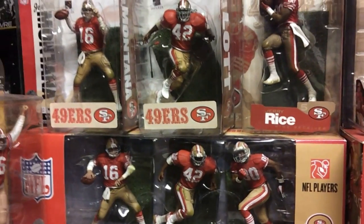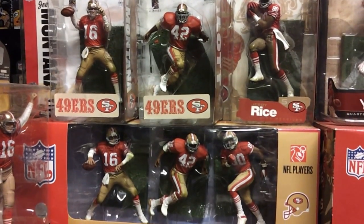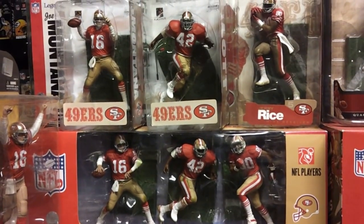Been a while since they got another one, but they had a good season last year. There's the red jersey three-pack on the bottom and the three figures on top.